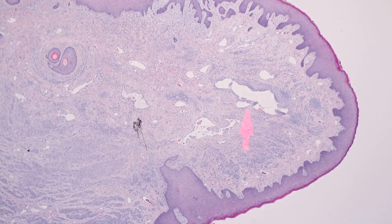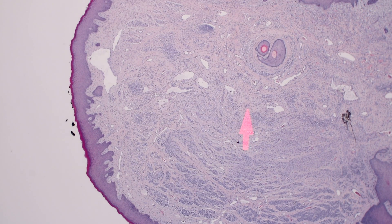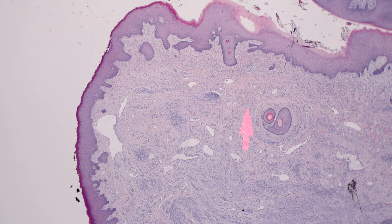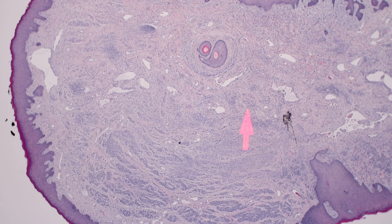Pedunculated things usually have — this is the lowest power I can go — they have this shape: they make a nodule that's completely surrounded or almost completely surrounded by epidermis.